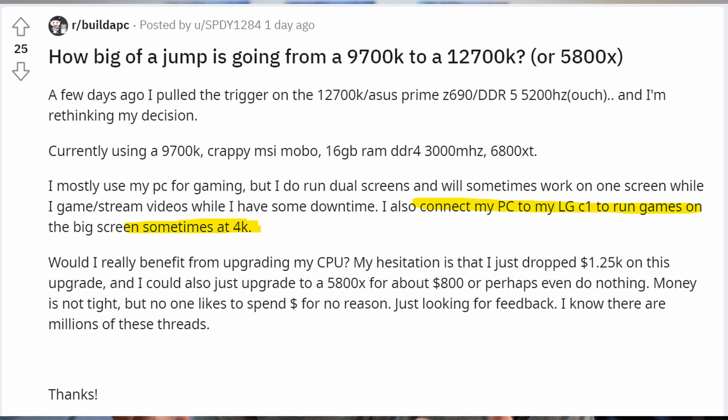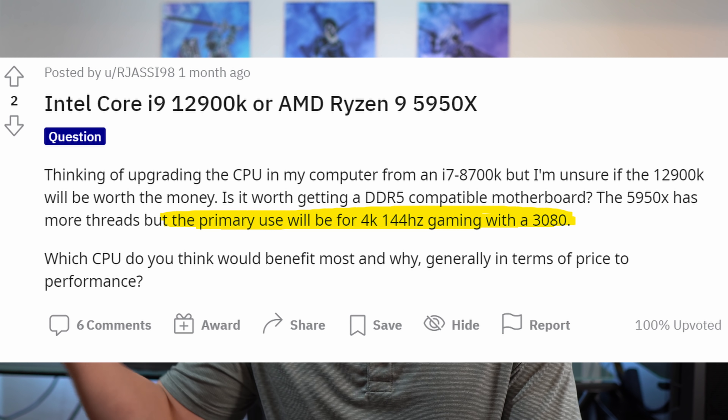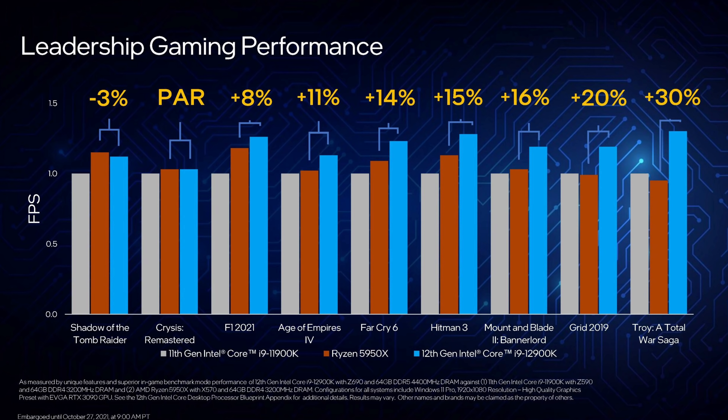A lot of people — and I've been reading comment sections both on my videos about the new Alder Lake processors, but also posts all over Reddit — I've seen people asking: if I upgrade from my 9700K to a 12900K, what kind of gaming performance would I actually see? And then the person says they're gaming at 4K. So it's really important that people have some baseline understanding that when you look at a CPU gaming performance review, it's really likely not going to affect your gaming performance by that amount.